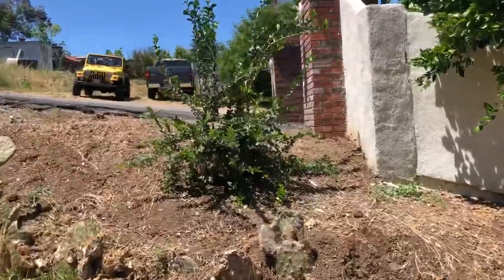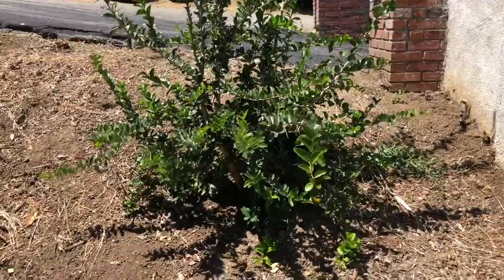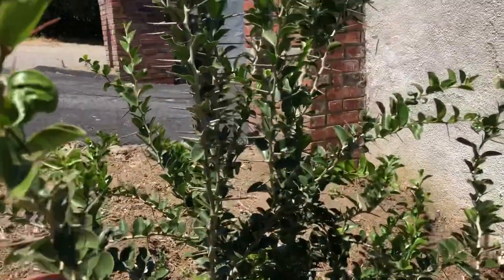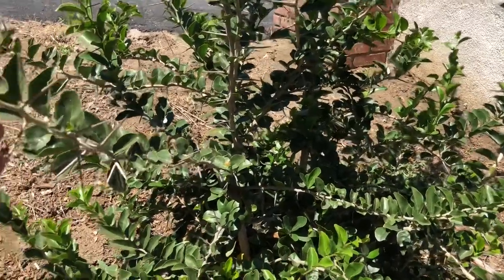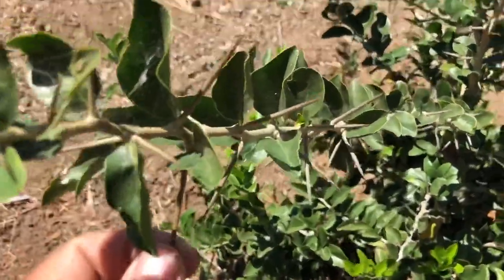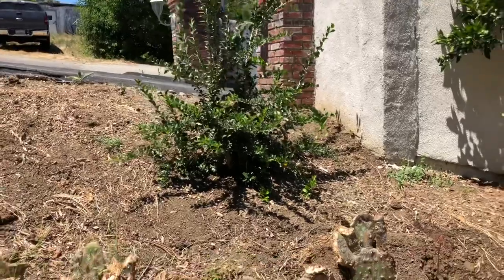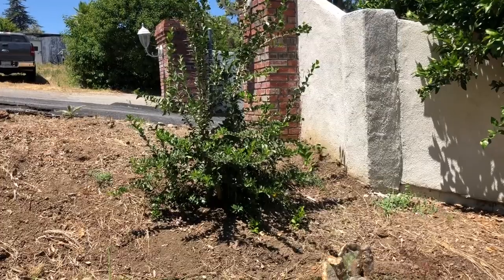Over here is another cool one — this is a Key apple. This one hasn't fruited yet, but I tried them over at Exotic Rare Fruit Tree Nursery; they have a couple planted in the ground that do provide fruit. Look at those huge thorns though. It's a tree native to Africa, and they say in Africa they plant them as hedges around farms to help keep the lions out.